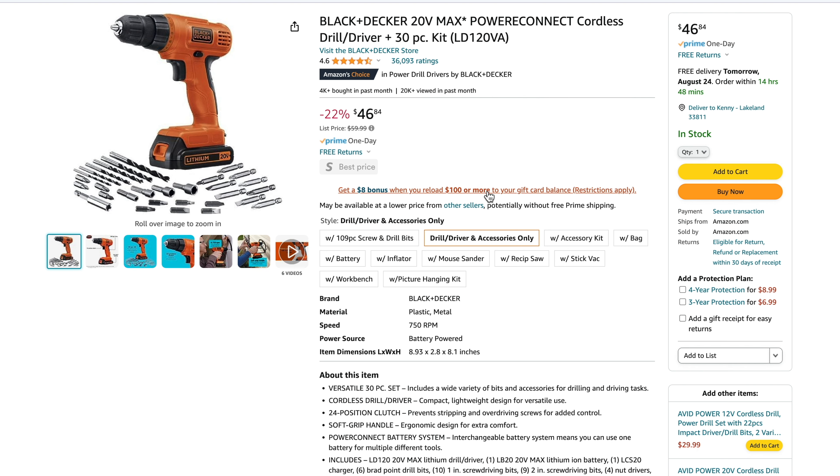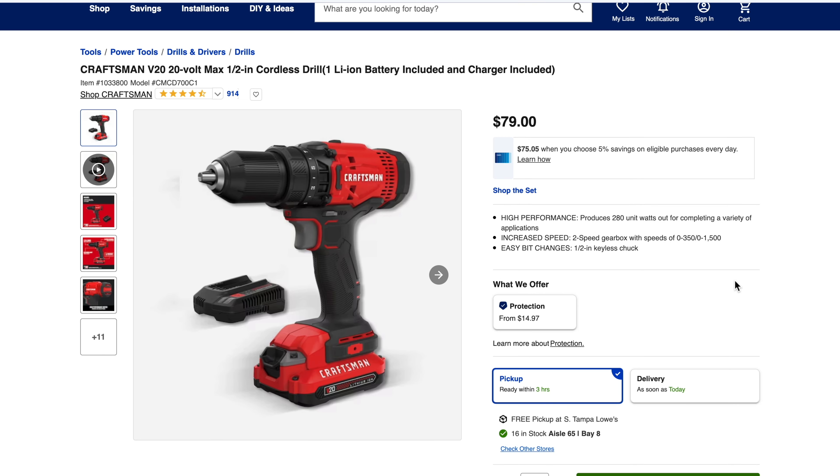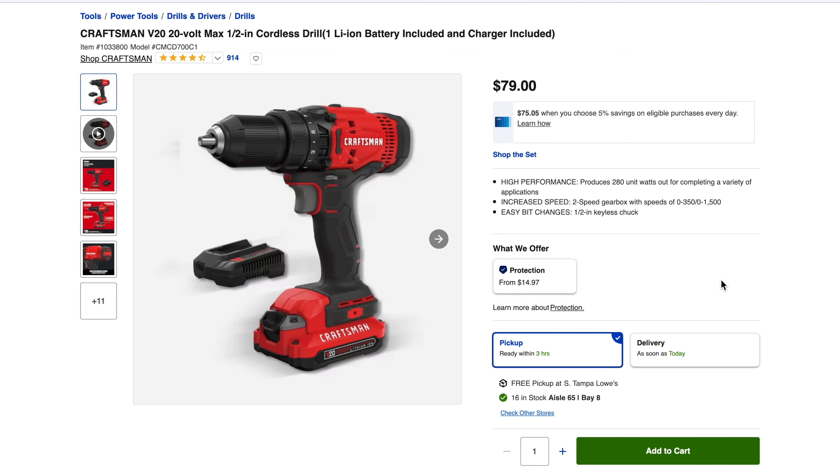If you want to look at something different and go up in budget a little bit, you could move over to Craftsman. Craftsman is a step up in tier from Black & Decker — and if you didn't know, Black & Decker, Craftsman, and DeWalt are all part of the same company, Stanley Black & Decker. This moves you from the DIY to the prosumer level, and it comes with a step up in price at $79. It's a two-speed drill: 350 RPM low, 1500 RPM high, with 280 unit watts out — just a little less power than the DeWalt DCD771. It includes a charger and a 1.3 amp hour battery.